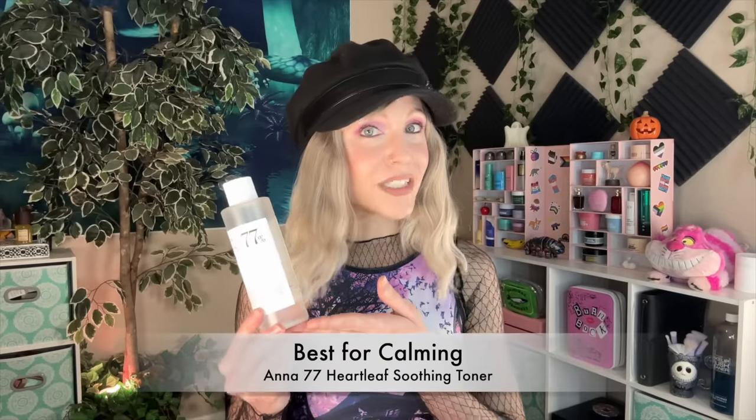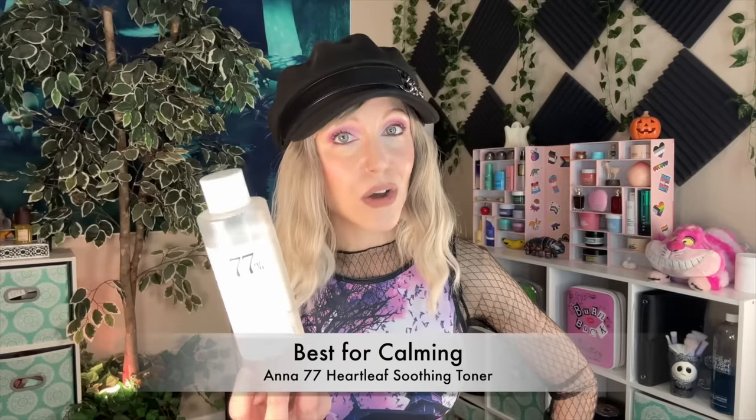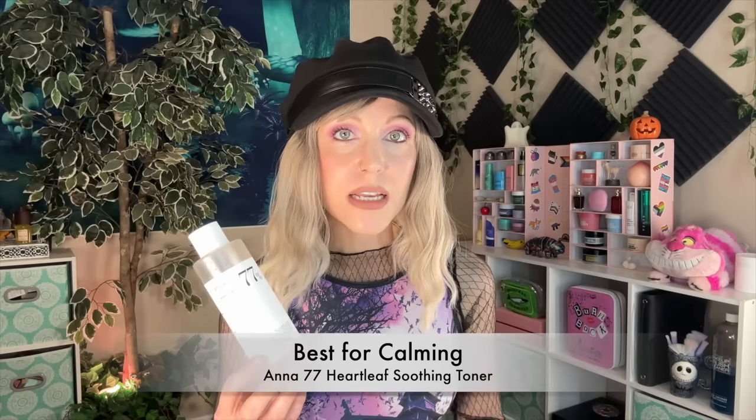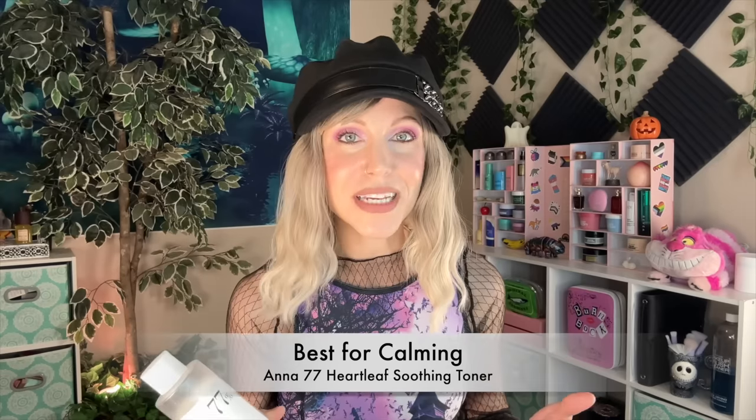Let's start with calming toner, and yup, once again I'm giving it to the Anua Heartleaf 77 toner. I want to say a few things about calming toner. If you saw my empties video, I went off a bit on how a calming toner isn't necessarily a product that everyone needs in your routine, and of course that makes sense — we're talking about toners as a whole, this is an optional step. I do see a lot of benefits, with still my favorite being the Anua toner. So let's talk about why.